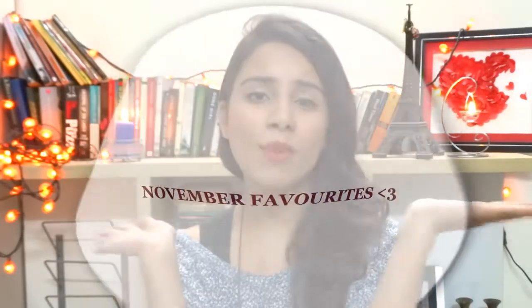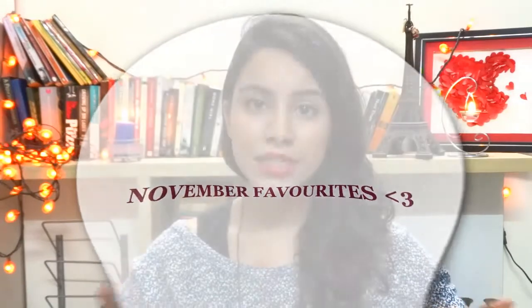Hi guys, welcome back to my channel. Today we're doing the November favorites. In case you haven't seen my face before, my name is Jigyasa — Jigyasa-ing, like playing, studying. Nobody really likes studying but we do this together.